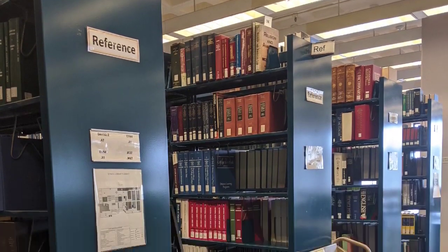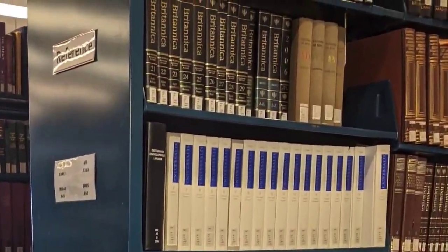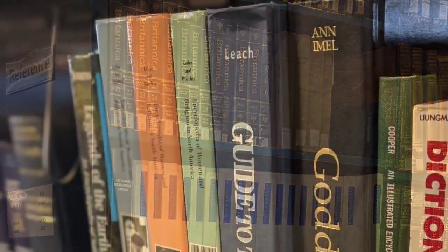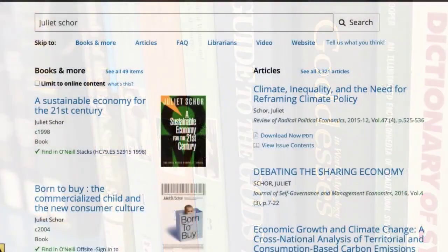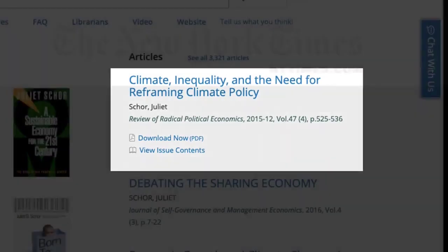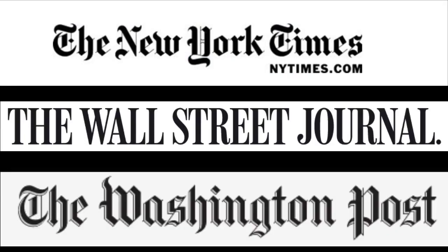We also have a significant print reference collection, which includes encyclopedias, dictionaries, directories, handbooks, commentaries, and biographical sources. Most of our periodicals are available electronically. Our subscriptions to the New York Times, Wall Street Journal, and Washington Post are especially popular.